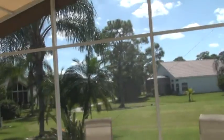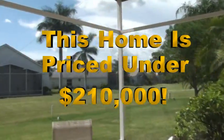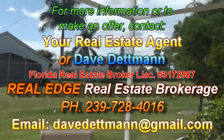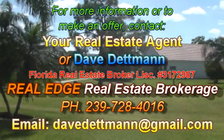So that will conclude my video here today. I'll put my information on the screen in case you want more information about video taping homes like this. I appreciate you taking the time to look at this home for your consideration. My name is Dave Dettman, local real estate broker, associate with Real Edge Real Estate Brokerage and host of Flipping Florida. You take care and have a blessed day. Bye bye.